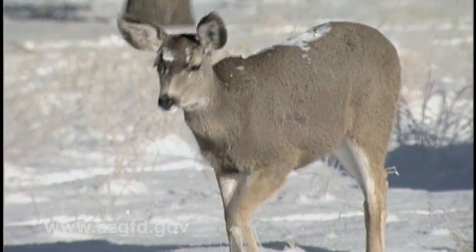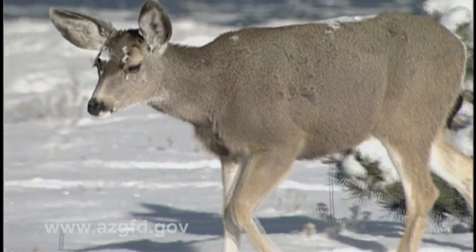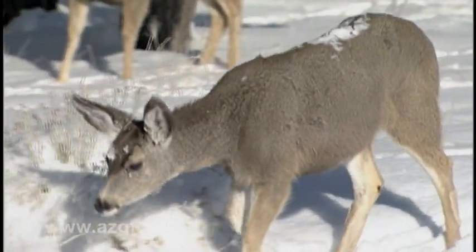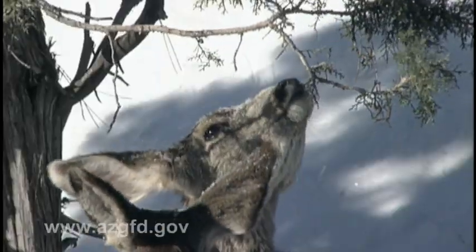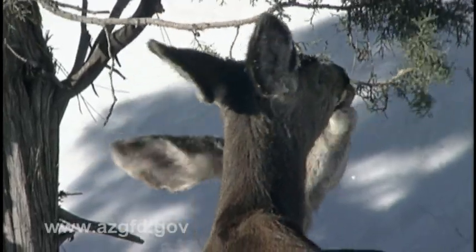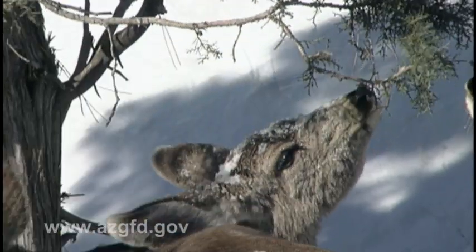The deer population is real good here in the Kaibab. This is one of those herds that has been studied a lot in the past because of its major booms and busts. Deer have probably exceeded their carrying capacity out here at least four or more times in the past. The more information we have on the herd, the better we can keep it below that carrying capacity level — and that'll be a good thing.